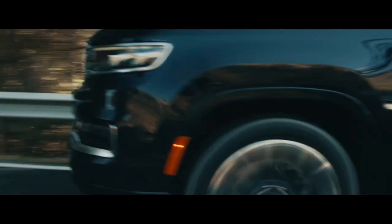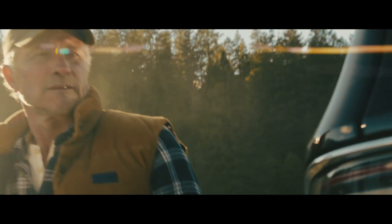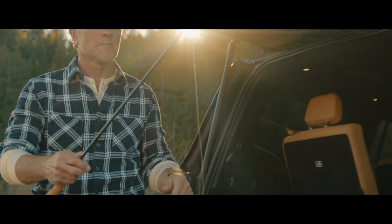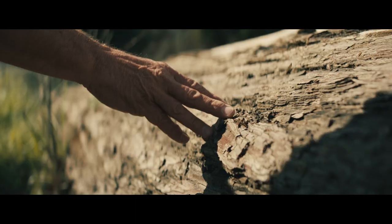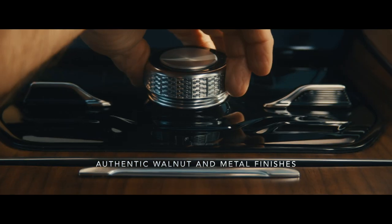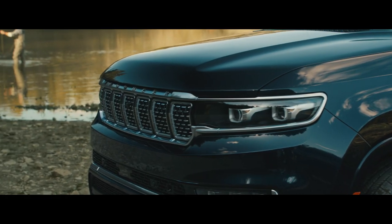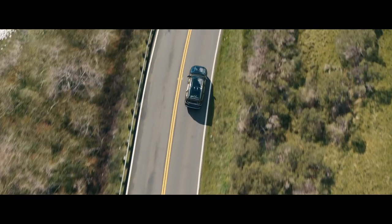Our adventure begins under the shade of trees and in the reflection of sunlit rivers. The Grand Wagoneer boasts the warmth of premium finishes — rich walnut and shimmering metal dapple the interior, offering the subtle beauty of a secret fishing spot. Only you won't mind sharing this one with the world. But these details only mark the start of our journey.